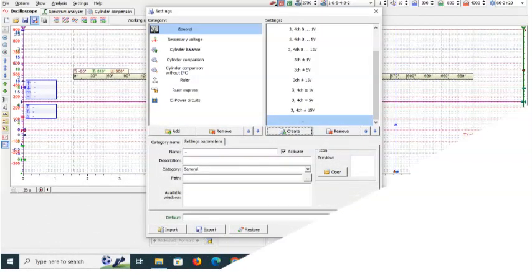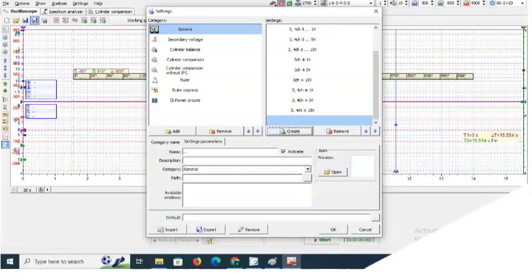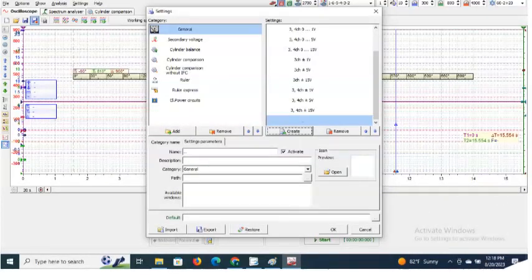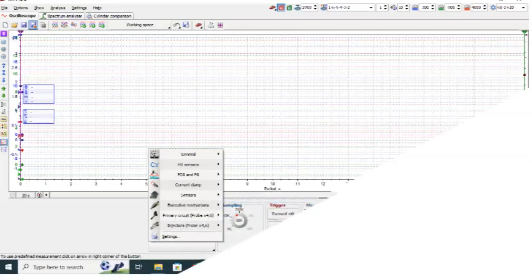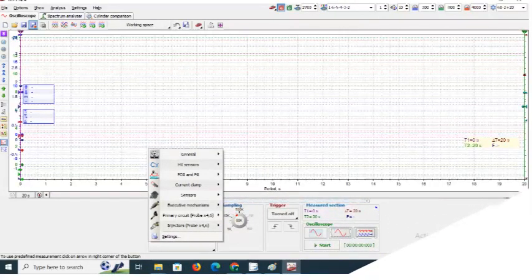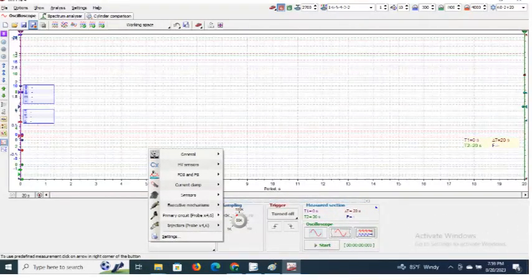If you want to see the potential of how sophisticated the software is, please add the sync channel — channel 9 — which is dedicated for synchronization. After capturing the waveforms, you need to do additional settings like the ignition timing order and the displacement of the engine, then click analyze to see the magic.